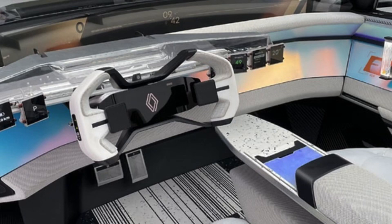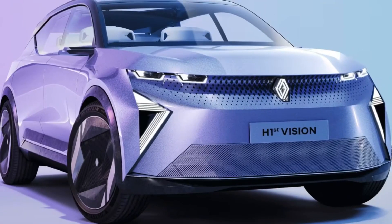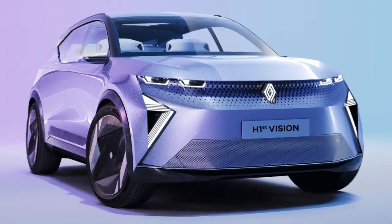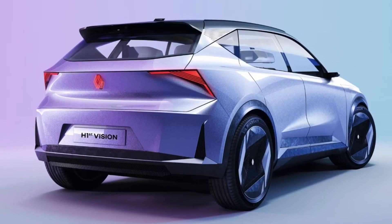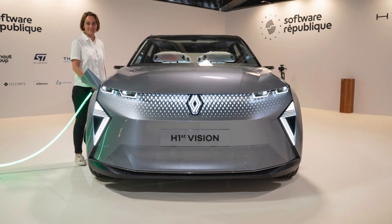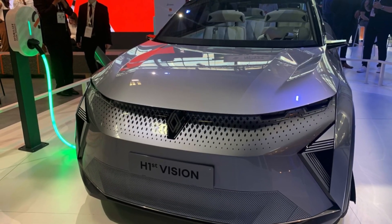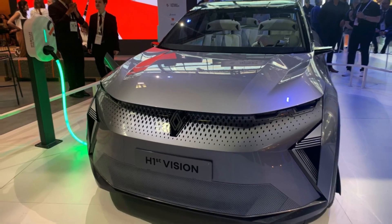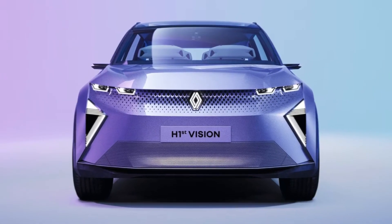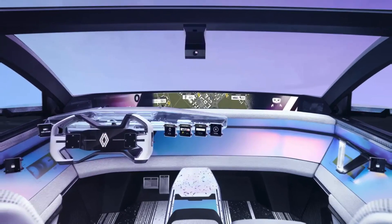Safety is a paramount concern in the automotive industry, and the Renault H1ST Vision concept car incorporates a wide range of intelligent systems to ensure a secure driving experience. The vehicle employs advanced driver assistance systems (ADAS) that leverage sensor technology and AI algorithms to monitor the surroundings and assist the driver in real-time. From adaptive cruise control to lane keeping assist, these features make driving safer and more convenient. Furthermore, the H1ST Vision concept car utilizes V2X (vehicle to everything) communication, enabling it to interact with other vehicles, infrastructure, and pedestrians, enhancing overall safety on the road.